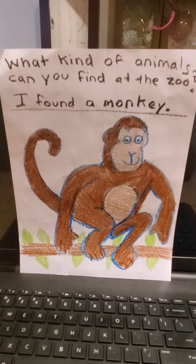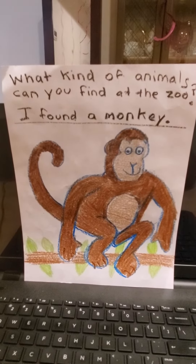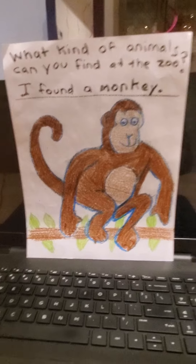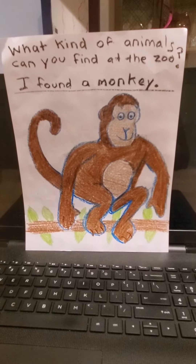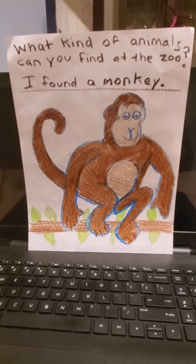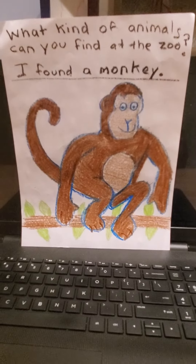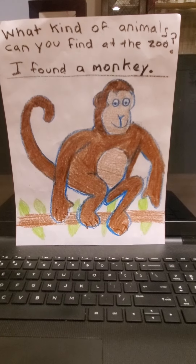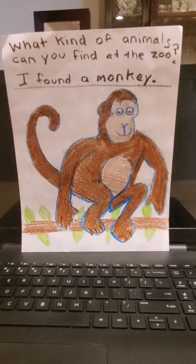Hopefully when things get better you can go to the zoo during the spring, the summertime, right? Next month we go into a new season. We're in the season of spring right now. June 21st would be the first day of summer. So we can do so many things when the weather gets better. I can't wait to see what kind of animals you have seen at the zoo.